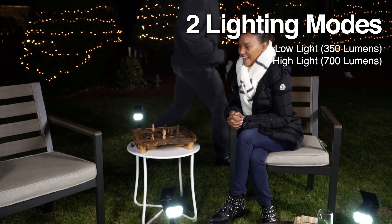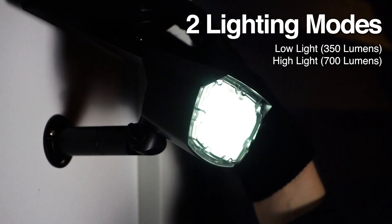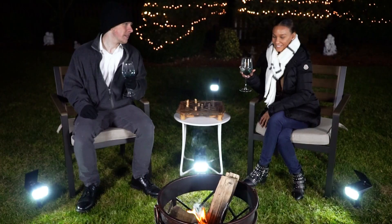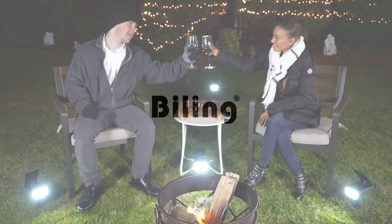This powerful spotlight has two lighting modes so you can change it based on your needs. Brighten your evening with the Billing Solar Spotlight.